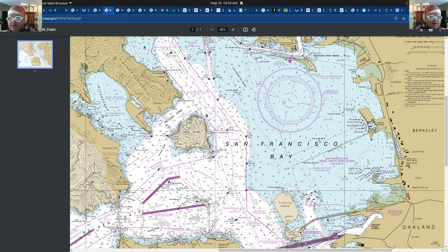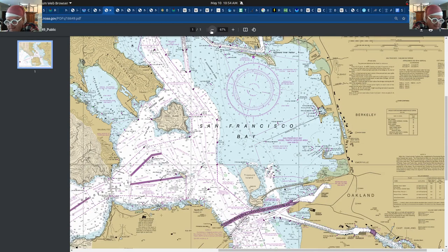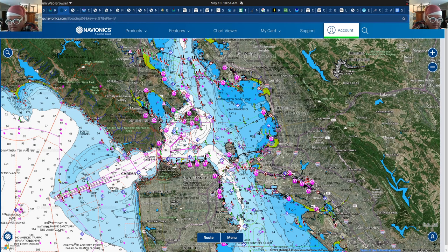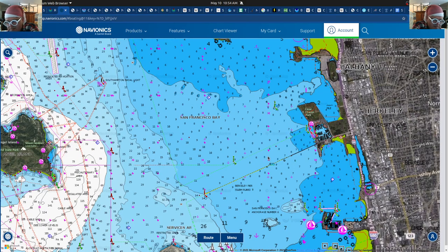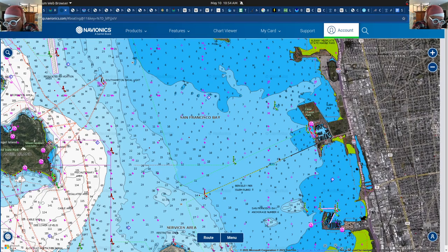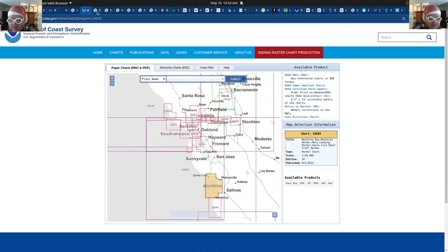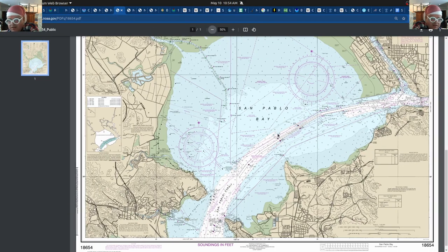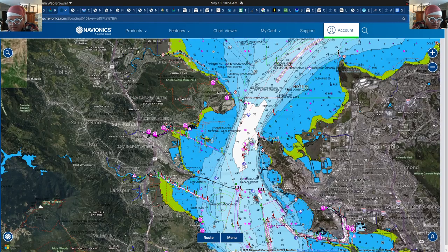This is a great map — I really like it because it's a static map. It's also nice to have the Navionics map, where you can see little anchorages. I don't know why the other charts don't show the anchorages clearly. Let's look at the San Pablo Bay area and compare that to the other charts.